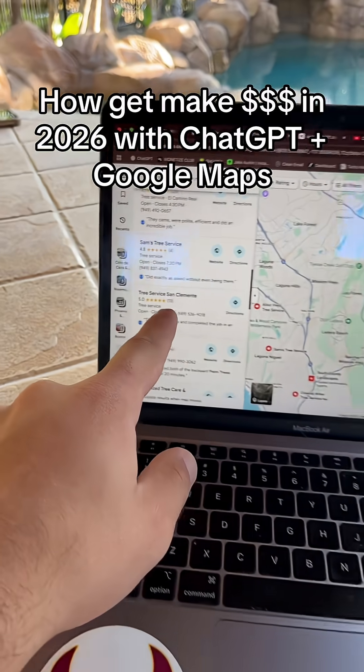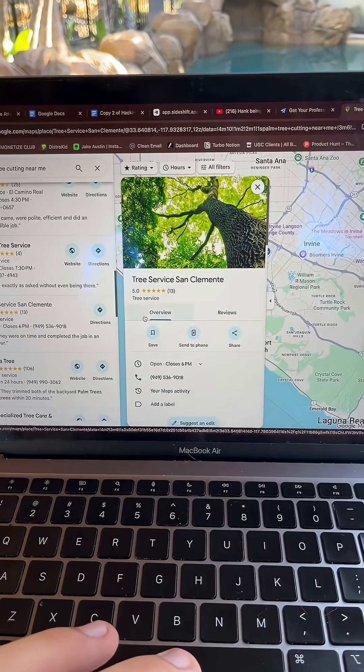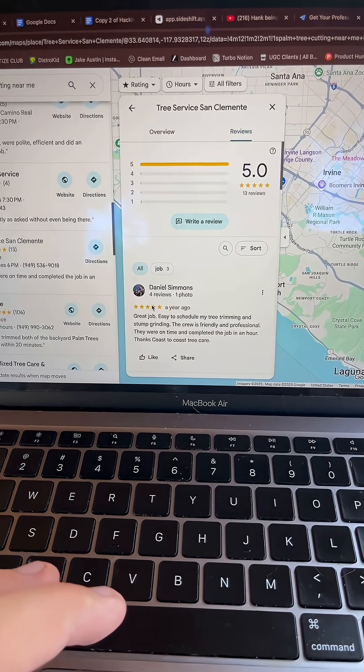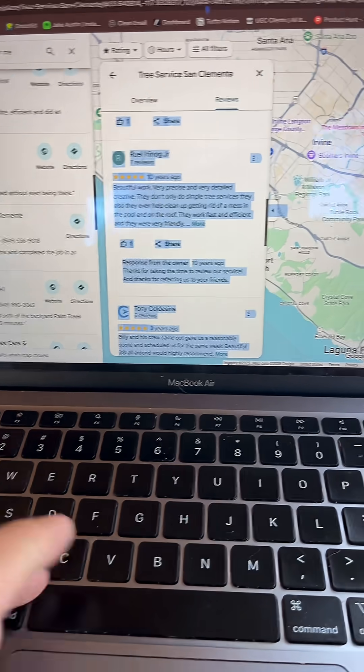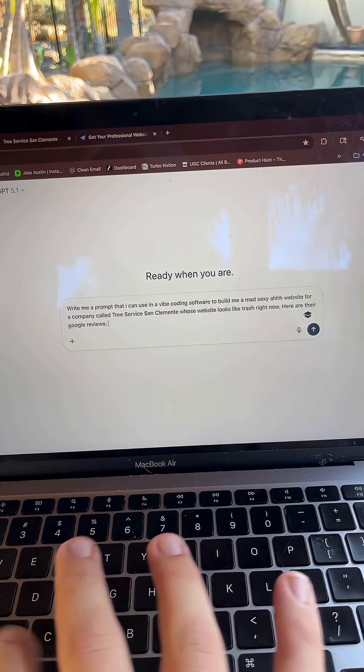Check this out. Go to Google Maps and find a small business that has good reviews but no website. Click on Overview, then hit Reviews and copy the first three reviews. Then go to ChatGPT, use this prompt, and paste in the reviews you just copied.